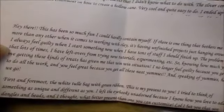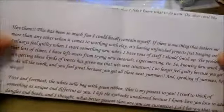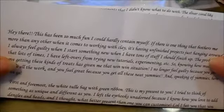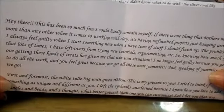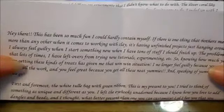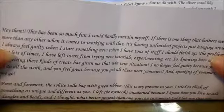Hey everybody, it's Lynn from LensCrafts. I'm coming by today to share a gift with you that I received from Tamara, another one of my wonderful subbies, Tammy. And she sent me an absolutely wonderful, wonderful gift.